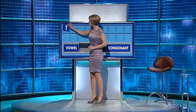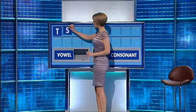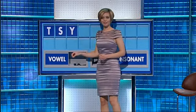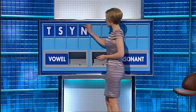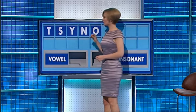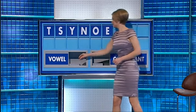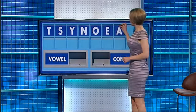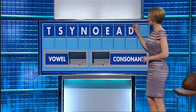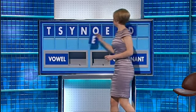Thank you, Nick. T. And a second: S. And a third: Y. And a fourth: N. A vowel: O. Another vowel: E. A third vowel: A. A consonant: D. And a final vowel: E.